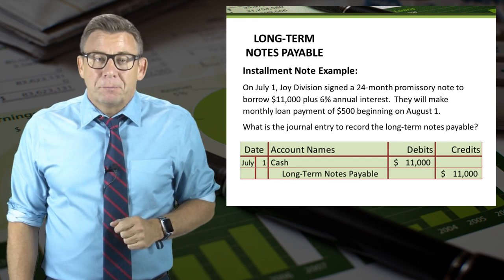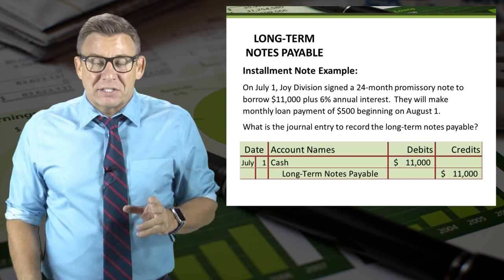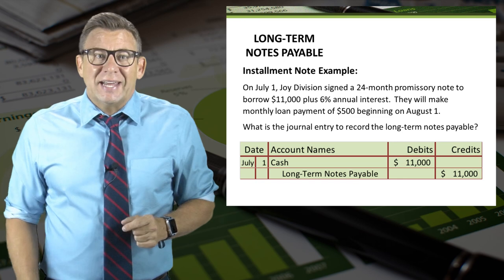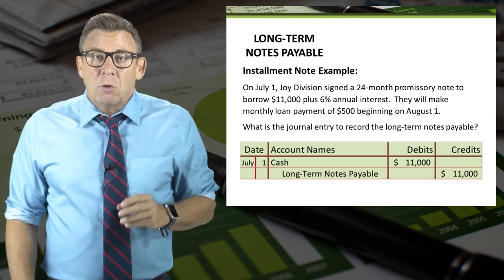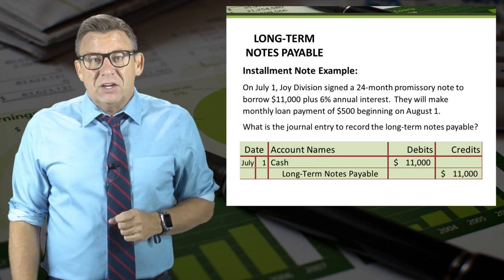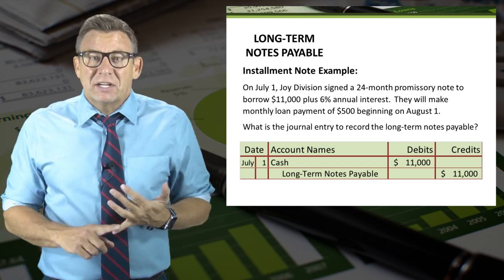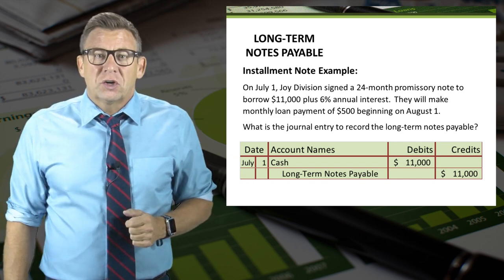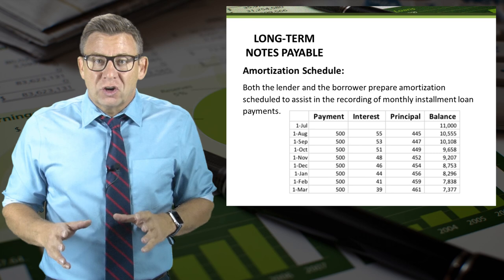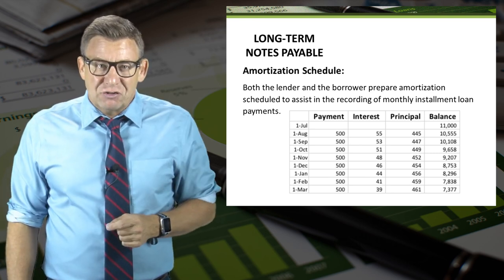Let's wrap up this topic with an example. On July 1, Joy Division signed a 24-month promissory note to borrow $11,000 plus 6% annual interest. They will make a monthly loan payment of $500 beginning August 1st. The journal entry to record the long-term notes payable is a debit to cash and a credit to long-term notes payable for $11,000. To easily record the monthly loan payment journal entries, companies prepare an amortization schedule.